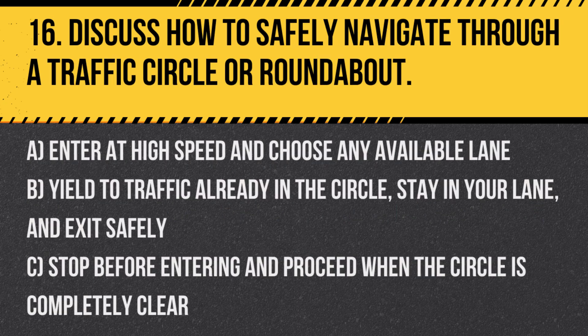Question 16. Discuss how to safely navigate through a traffic circle or roundabout. A. Enter at high speed and choose any available lane. B. Yield to traffic already in the circle. Stay in your lane and exit safely. C. Stop before entering and proceed when the circle is completely clear.